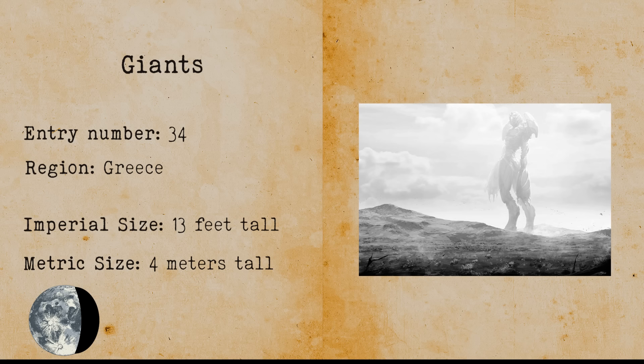Giants. Giants are humanoid cryptids that are extremely large in size. Archaeologists have allegedly found bones belonging to humans that were 11 feet 6 inches or 3.5 meters tall, which could have been giants. There are also some rumors about giants living in hollow earth underneath the earth's crust.